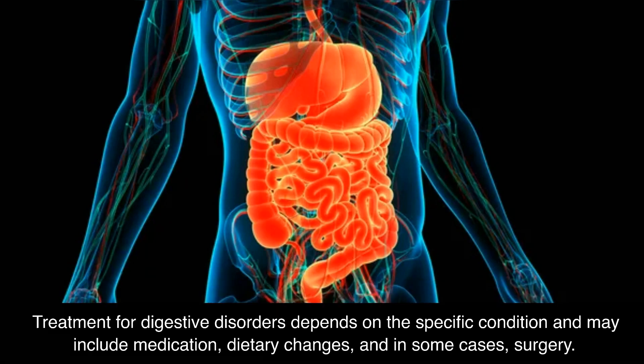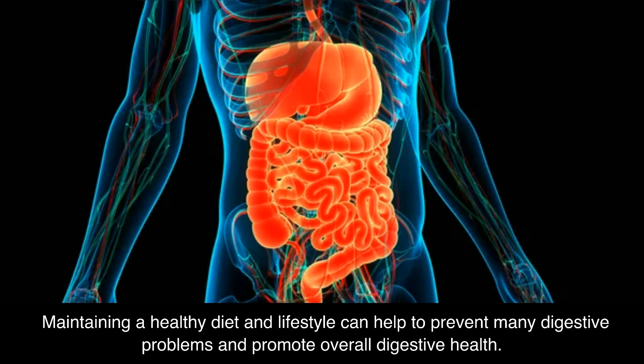Treatment for digestive disorders depends on the specific condition and may include medication, dietary changes, and in some cases, surgery. Maintaining a healthy diet and lifestyle can help to prevent many digestive problems and promote overall digestive health.